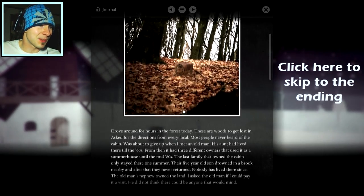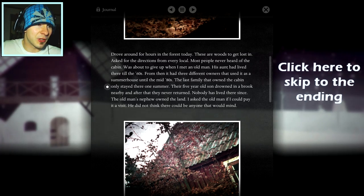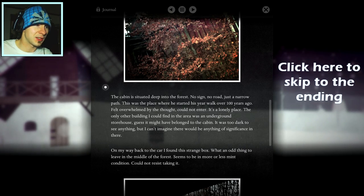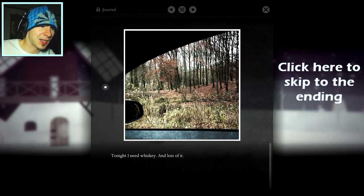There's the box — that's the box we've got to open! Drove around for hours in the forest. Most people never heard of the cabin. Was about to give up when I met an old man. His aunt had lived there till the 60s, then it had three different owners who used it as a summer house. Their five-year-old son drowned in a brook nearby — that's where the horse was! Nobody has lived there since. The cabin is situated deep into the forest, no sign, no road, just a narrow path. This was the place where he started his year walk over 100 years ago. On my way back to the car, I found this strange box. What an odd thing to leave in the middle of the forest. Could not resist taking it.